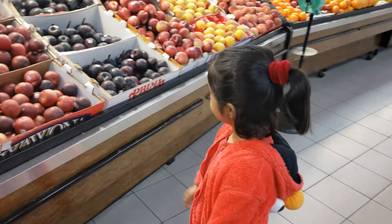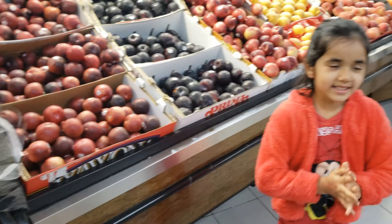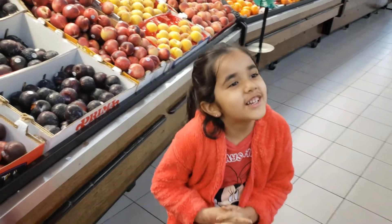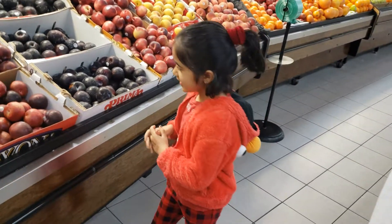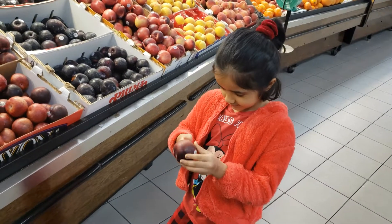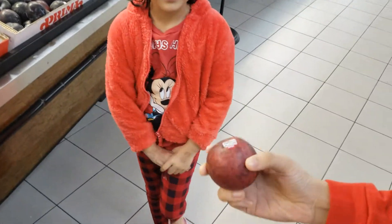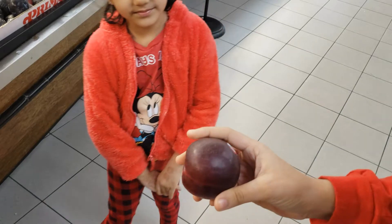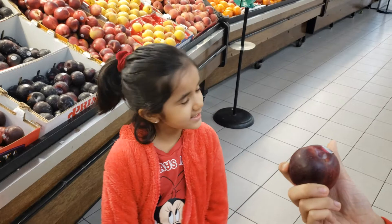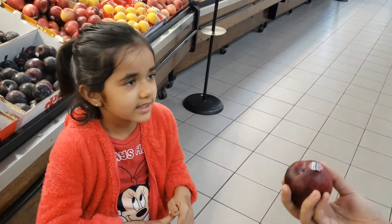So we've got some sweet red plums. Ayana, do you want to know a fun fact? Plums protect your heart. Isn't that cool? Can you pick up a plum for me? So let's look at the color. What color is it? It's red and it's got a little bit of dark purple in it. Do you know what plums taste like? They're pretty sweet, right? They're sweet and absolutely delicious.